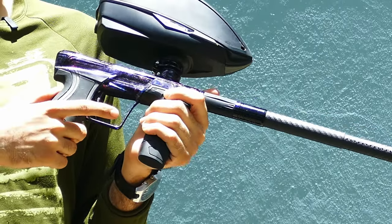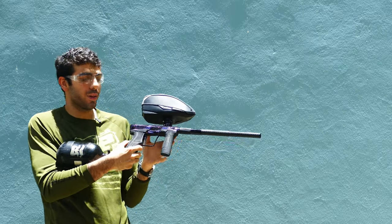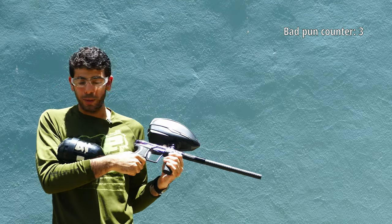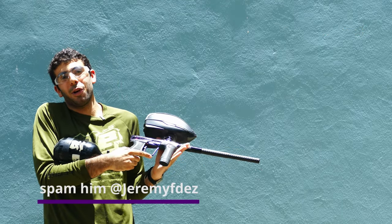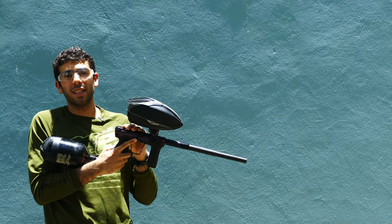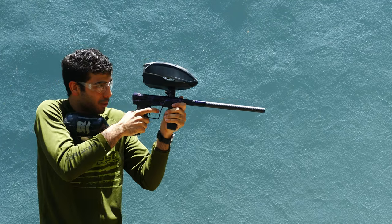And then there's the big bad behemoth we're looking at now — the Planet Eclipse Geo CS2. This stellar example — pun intended — is my buddy Jeremy's Cosmic CS2. He wanted me to show it off in this video, and I think it looks fantastic. This marker is incredibly high-tech. We're going to look into all of it, but let's just shoot it for now. And it does shoot great.